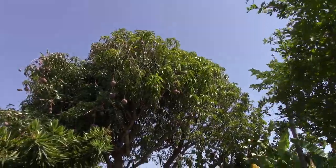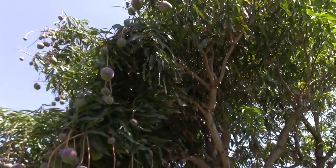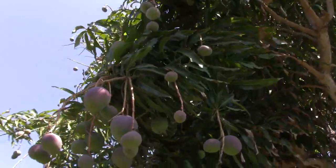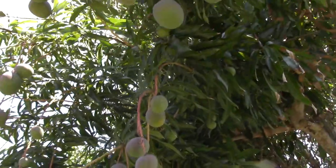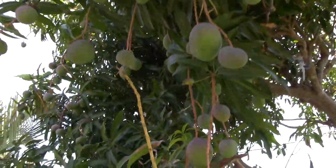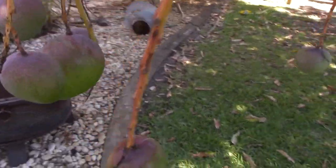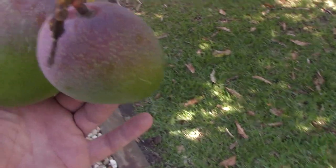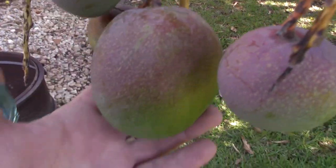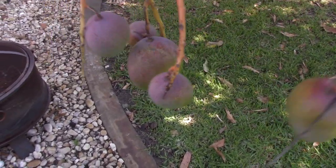Particularly when it comes to the Hayden mango, which is certainly my favorite. It does have fiber, which some people don't like, but man, is it delicious — I love the flavor of these the most. Very common mango, very good. You can see it's just absolutely loaded. You can feel the weight of these things — they are really, really heavy.